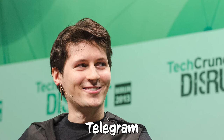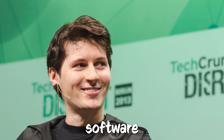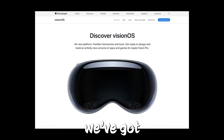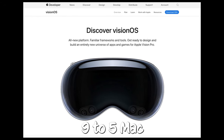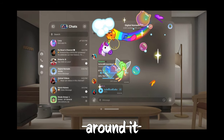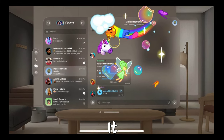Telegram's Immersive Apple Vision Pro app. Pavel Durov, the guy who created Telegram, shared a sneak peek of what the Telegram app is going to look like on Vision OS, Apple's software for the Vision Pro headset. This is one of the first looks we've got at any third-party app made for Vision OS. The video was first spotted by 9to5Mac. The cool thing about this app is that it has a translucent design that blends into whatever's around it — that's the style Apple is going for with Vision OS.